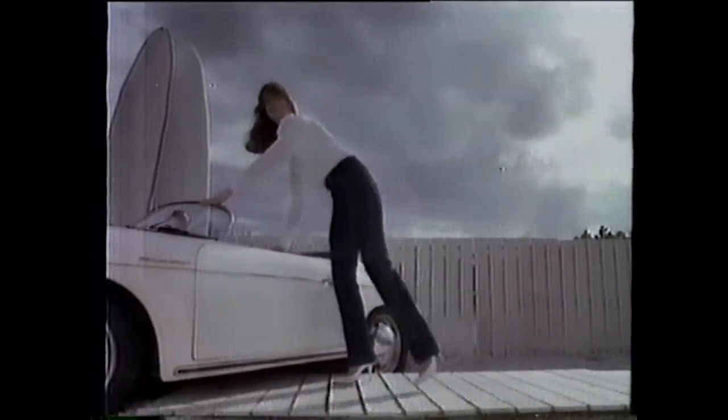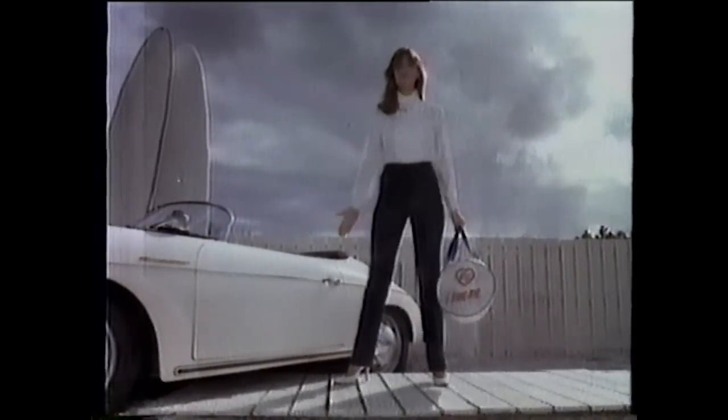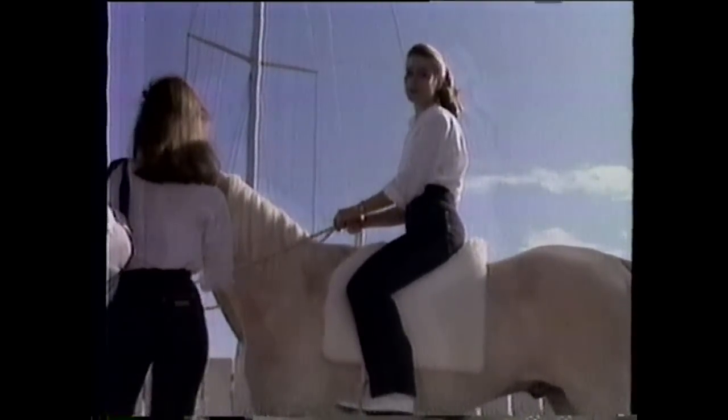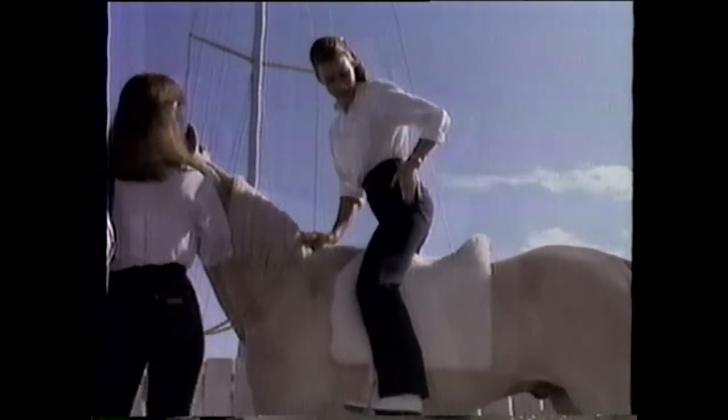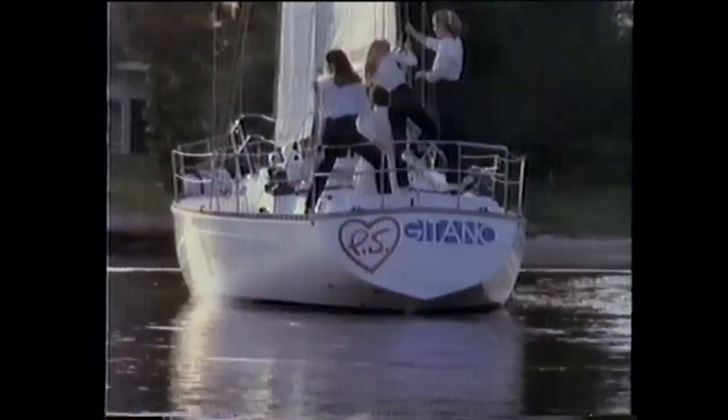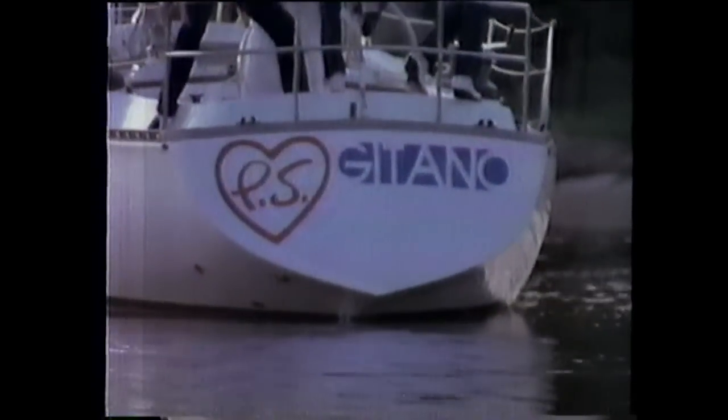I'm 5'10 with a 24-inch waist and my P.S. Gitano jeans fit me perfectly. P.S. — I love me. I've got a 24-inch waist too, but I'm 5'5. My proportions are different here and here, and so are my proportionally sized P.S. Gitanos. P.S. — I love me. P.S. Gitano — the new sizing system for the fit you'll love.